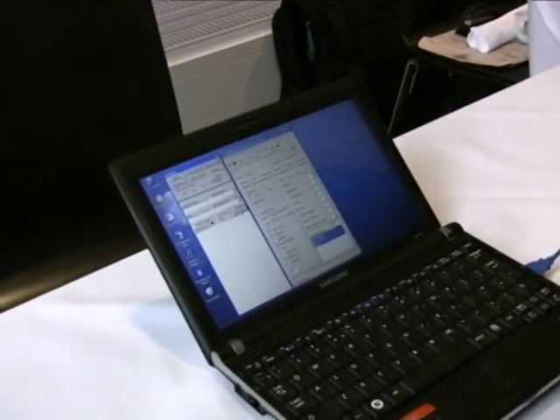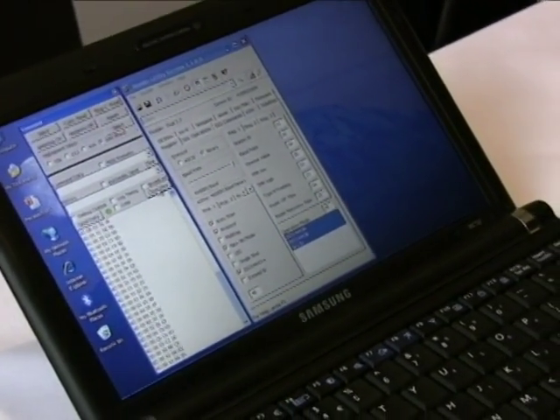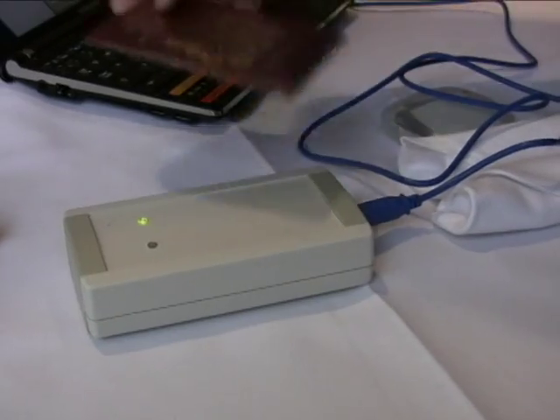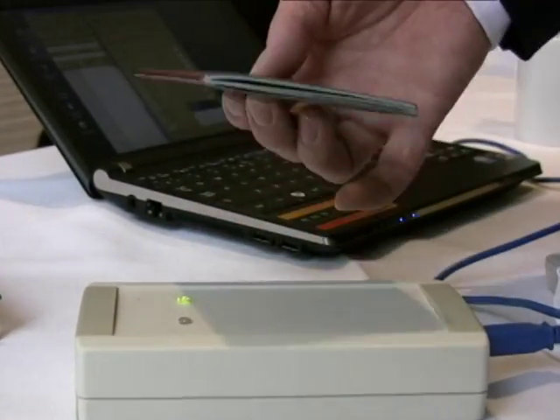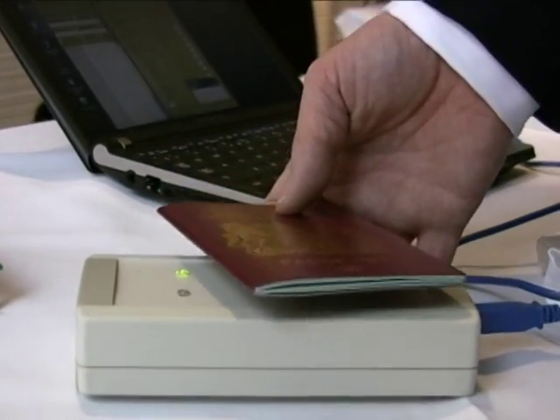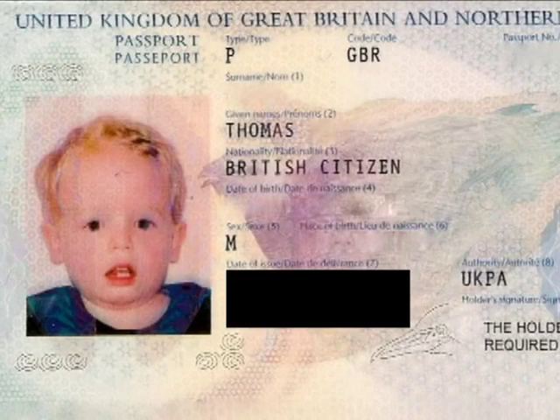If you look on the screen here, this window will show you — as I place the passport on the reader — all of Thomas's information. For a UK passport, that's his photograph, place of birth, his mother's maiden name, his date of birth, his postcode of last residence, and if he had a criminal record, god forbid, his fingerprints.